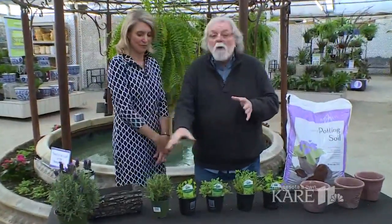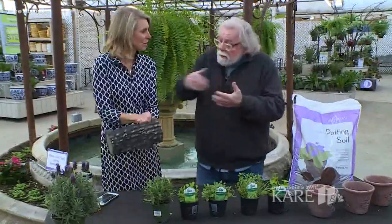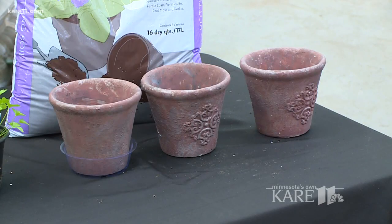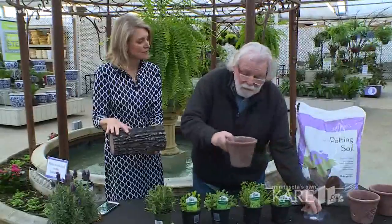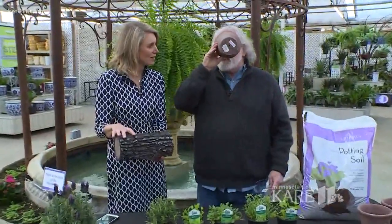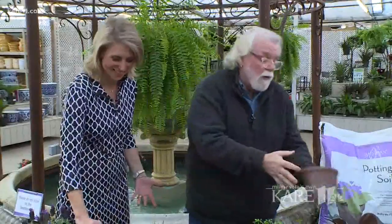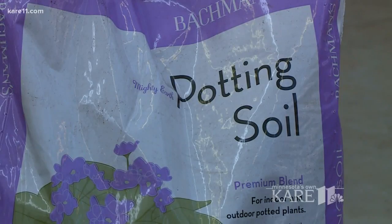A couple of important things: first, you don't want to crowd them by putting all of them together in one container like this — you want an individual pot for each herb. Second, make sure your pot has drainage and a little saucer underneath it.